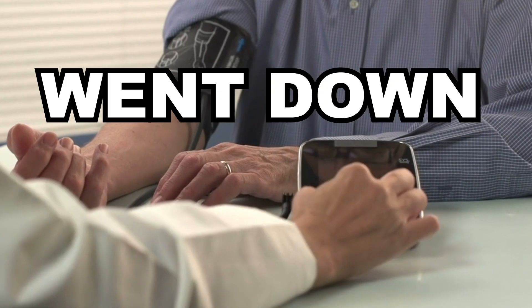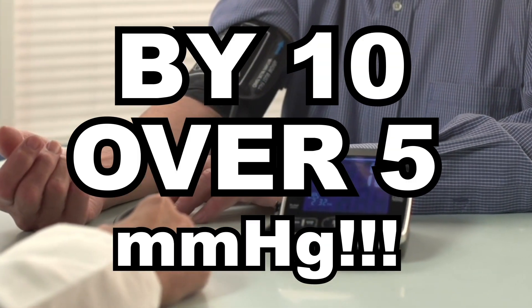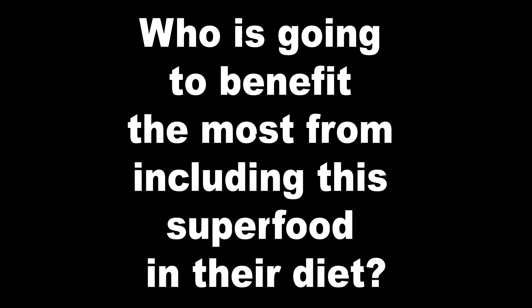Their blood pressure went down by 10 over 5 millimeters of mercury! Who is going to benefit the most from including this superfood in their diet? Obviously, those wanting to control their blood pressure naturally! And guys, remember that lowering your blood pressure with a better diet means that you will eventually need less medications! And this is exactly how you repair your kidneys!